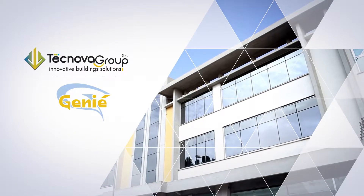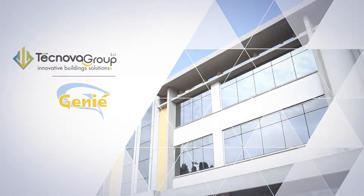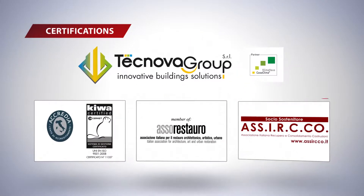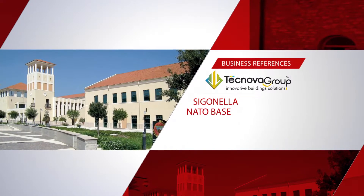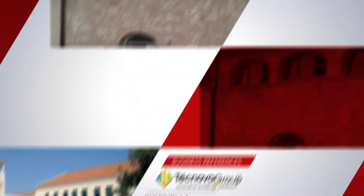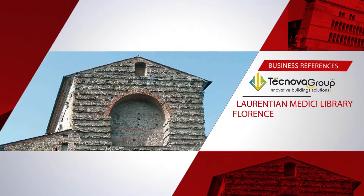GENI is only one of the many solutions proposed by Technova Group, a company with ISO 9001 certification and a partner of Casa Clima and other important international brands. From Sicily and UNESCO's Villa del Casale, or the Sigonella NATO base at Syracuse, the list of successes continues across Italy and includes the former slaughterhouse in Assisi.